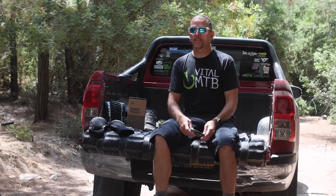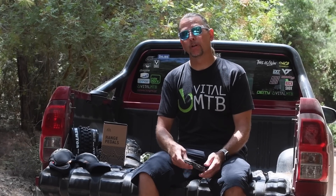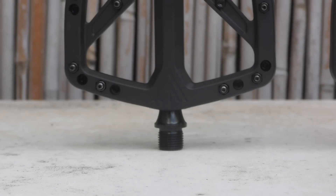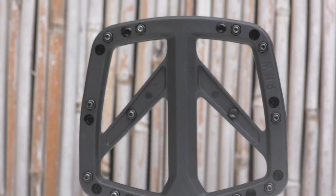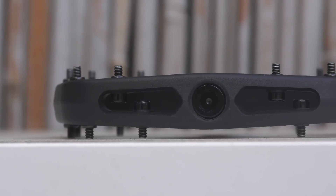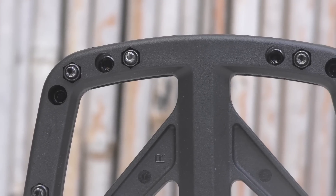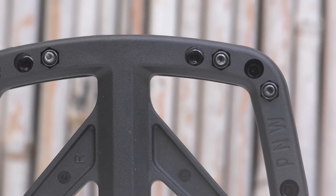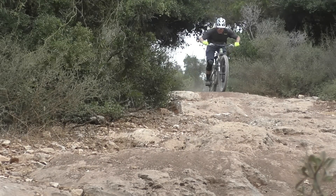PNW Components jumped into the flat pedal game earlier this year with the aluminum Loam pedal. Even though that pedal offers great value at just 99 US dollars, PNW figured they could make something even more affordable by introducing a composite option as well. Say hello to the new Range. Just like the Loam, the Range offers a somewhat unorthodox take on certain aspects of flat pedal design. The shape tapers off towards the outside and the pedal body itself is convex instead of concave. The idea behind these design choices is to reduce the footprint of the shape towards the outside of the pedal to help minimize the risk of hanging up on trail-side obstacles. There are 11 pins spread around the outside of the pedal body, held in place by small sunk steel nuts. The pins are long enough to make up for the lack of concavity in the pedal body. The Range uses one cartridge bearing and one roller bearing, with an inboard bushing completing the axle system. Full service kits are available should you need a rebuild in the future. Seven color options are on offer, ranging from wild to stealthy.